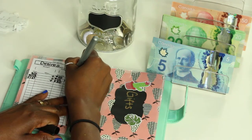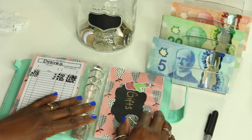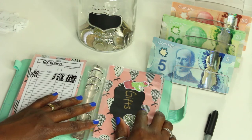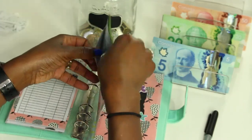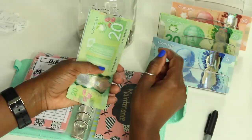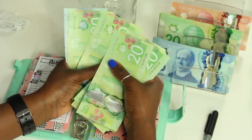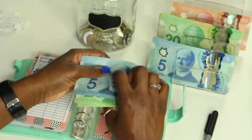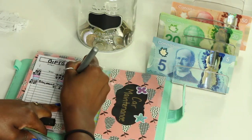Next we have gifts, and gifts is getting twenty dollars as well. I'm really just trying to prepare myself. Gifts now has one hundred and sixty-five dollars.